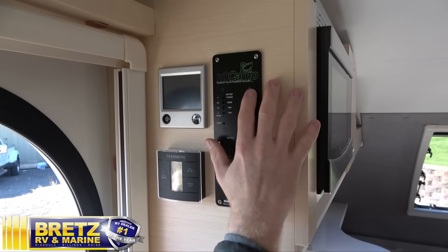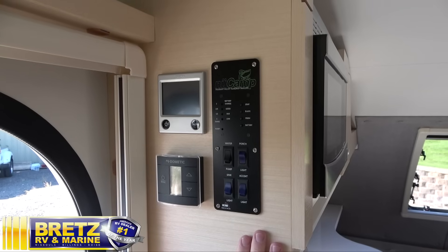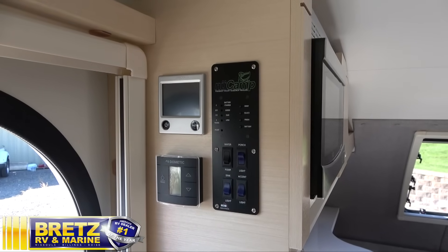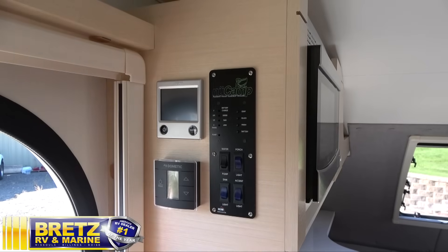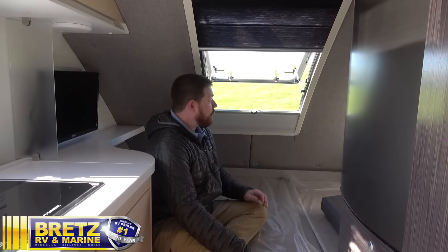NuCamp does everything right — they put everything in one convenient location so you can see what your battery charge is at, monitor all your tank levels, access your water pump right here, and control your lights. This is great if you have kids or grandkids with you: you don't have a bunch of little hands looking for buttons that could adversely affect your unit. They're up nice and high, put away, and all in one convenient location.